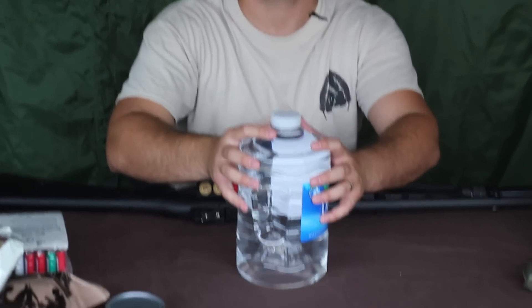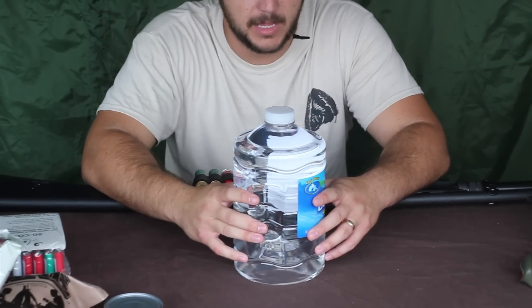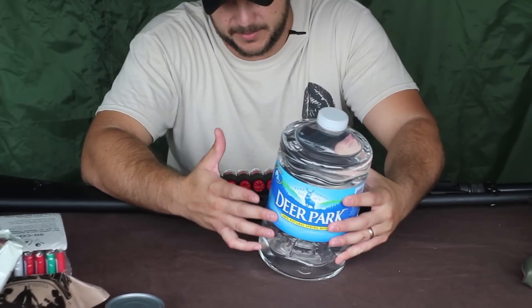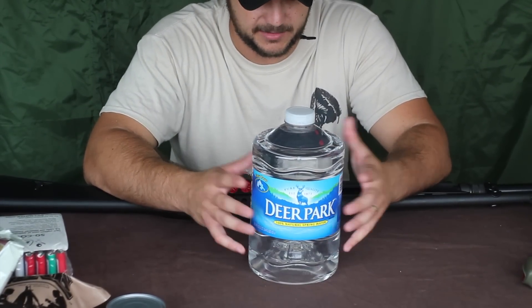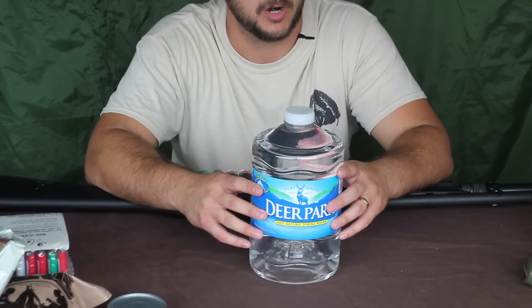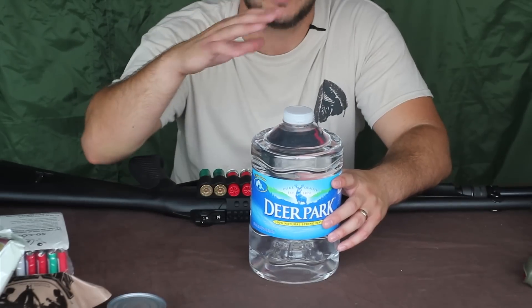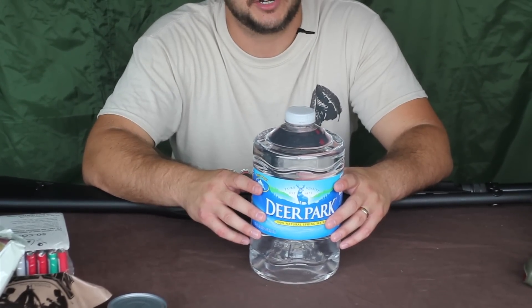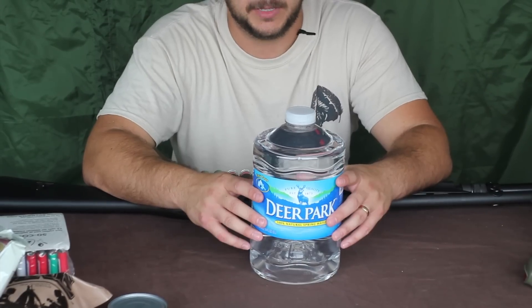The next item is water — the most important thing to all life on earth. You can purchase jugs like these — I think I paid a buck for this one. You can get a cistern for your backyard if you want to go extreme, or just get some five-gallon water jugs and add a couple drops of bleach to keep the water from going bad.